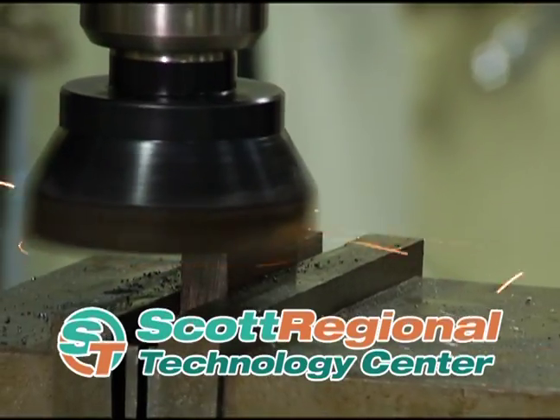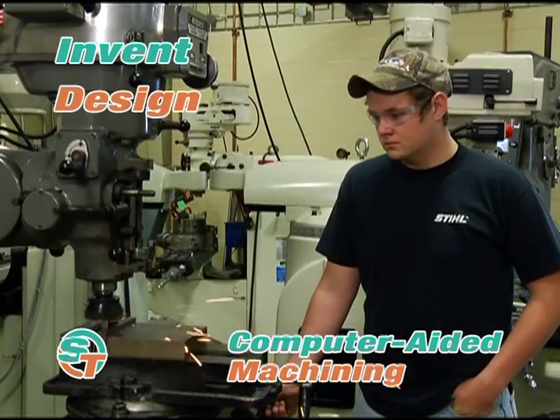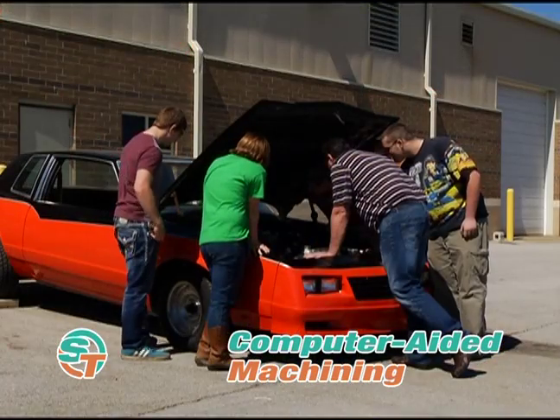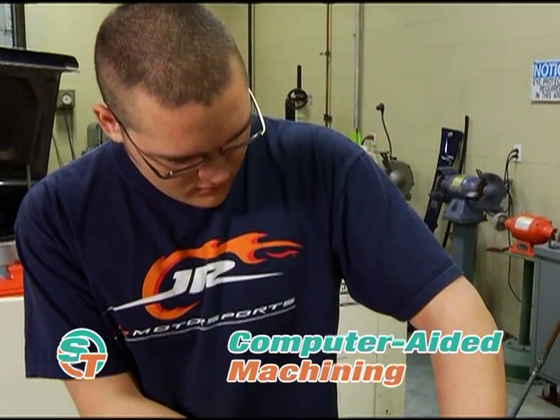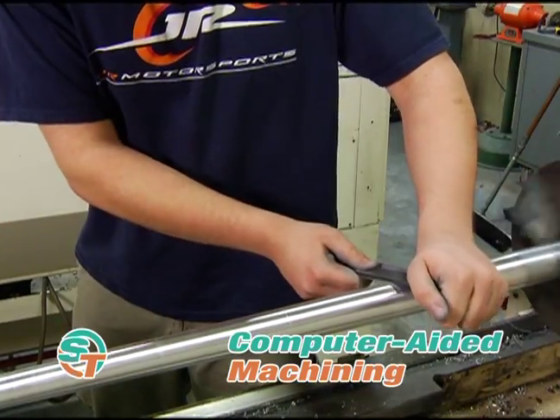Begin a cutting-edge career with computer-aided machinery. Invent, design, and manufacture parts for special projects. Get hands-on experience with computer-controlled equipment and develop the skills necessary to operate advanced industrial machines.